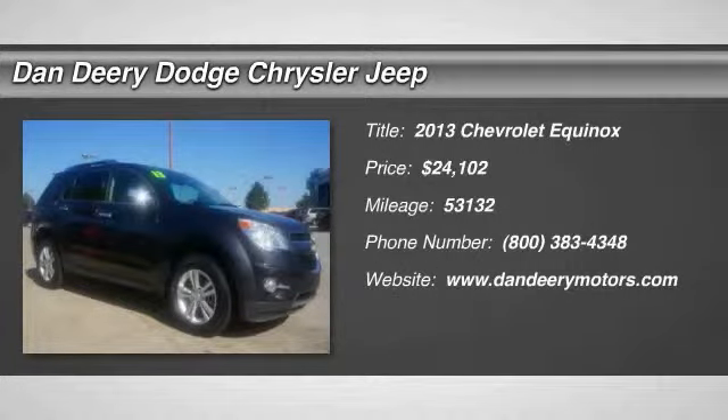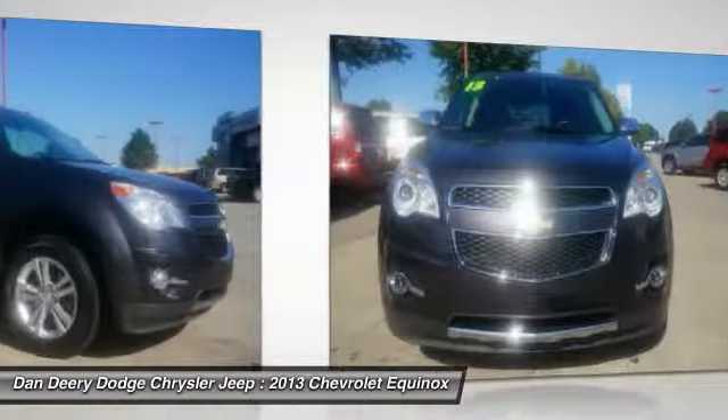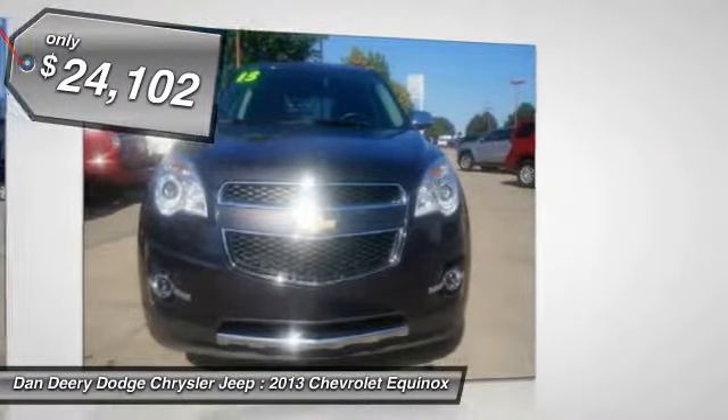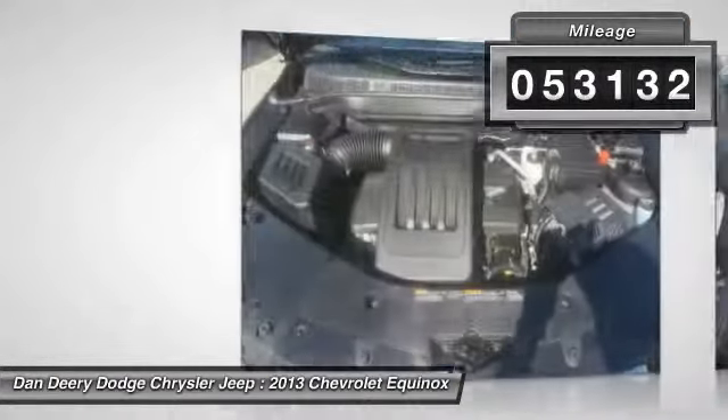The 2013 Chevy Equinox. Fuel efficiency, safety, and value equals the Chevy Equinox, and it is priced below $25,000. This vehicle has less than 55,000 miles.